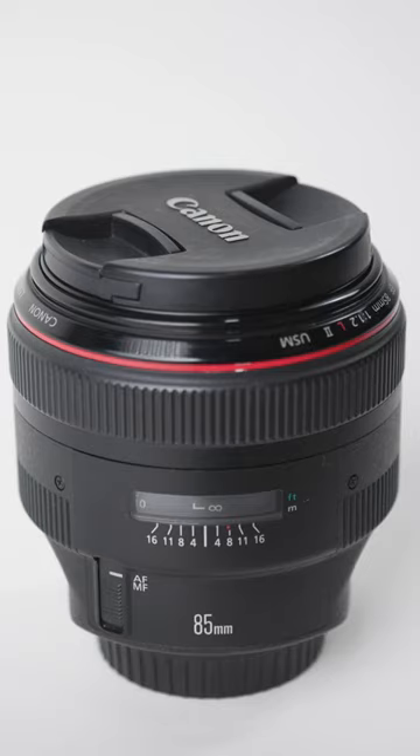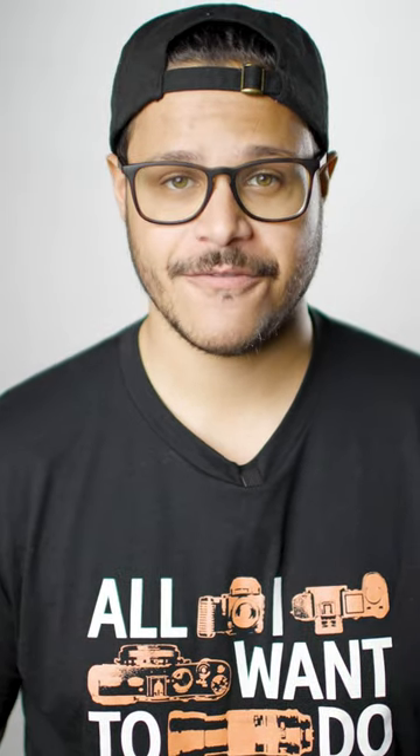The 85mm, in my opinion, is the king of portrait lenses. This is a great lens for getting those nice details and intimate scenes. It is amazing at giving that nice, beautiful bokeh, and even pleasing focus fall off from the face.